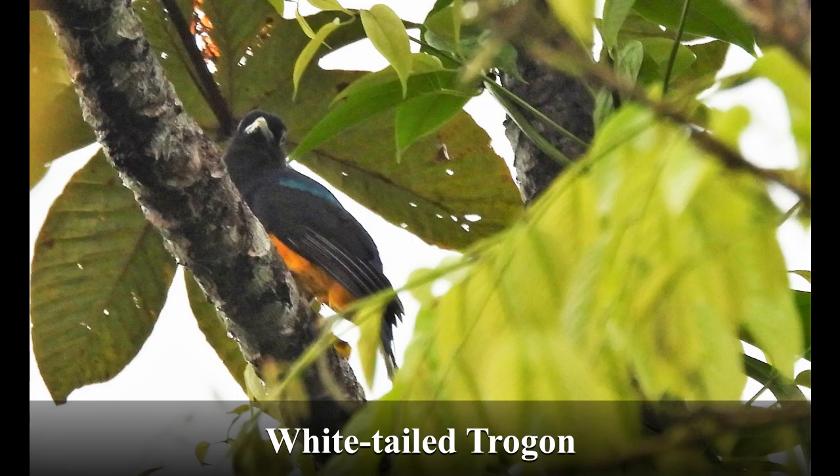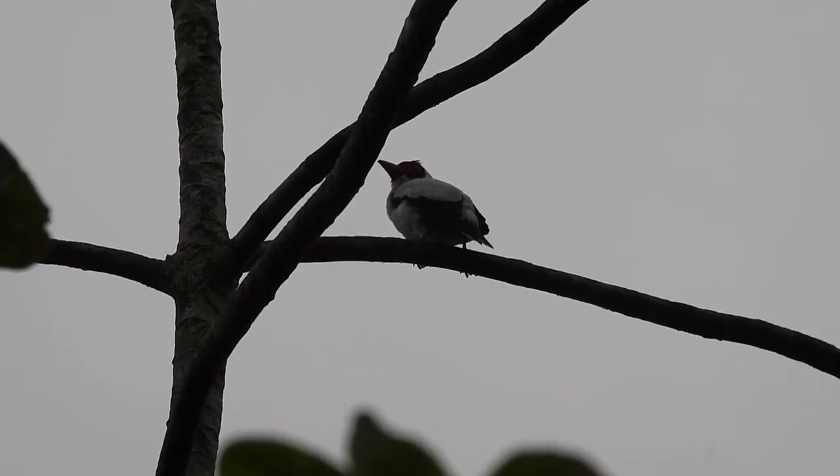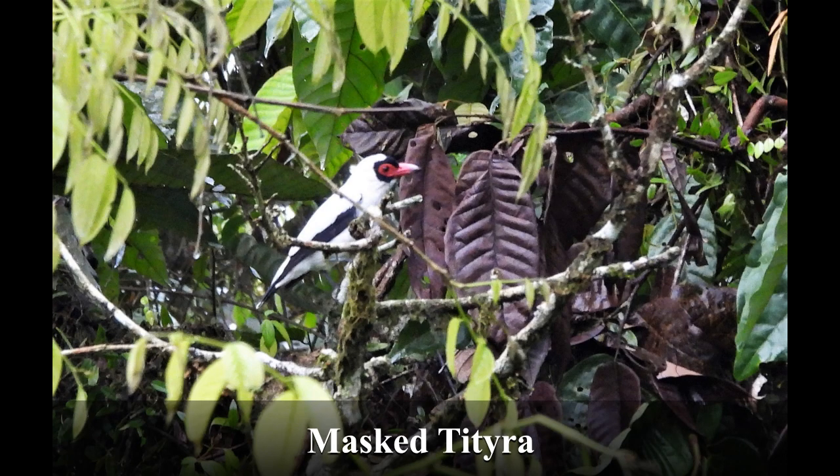This white-tailed trogon made good use of the foliage for hiding, so this is the best shot I could manage. Here's a quick video, then some pictures of a masked tityra — and the last one looks like he's got a lizard.